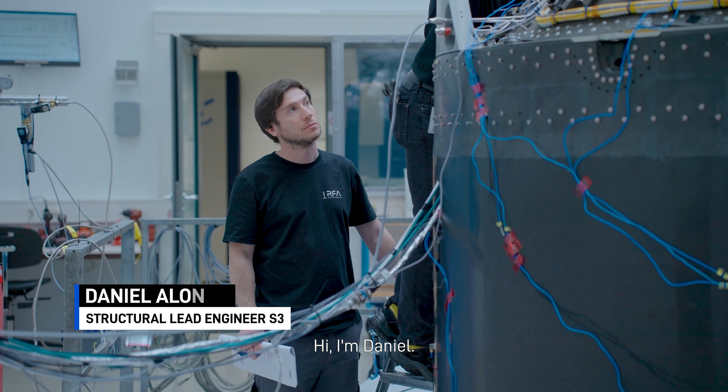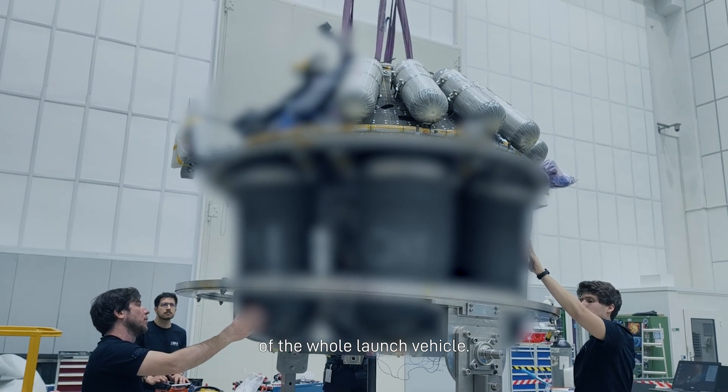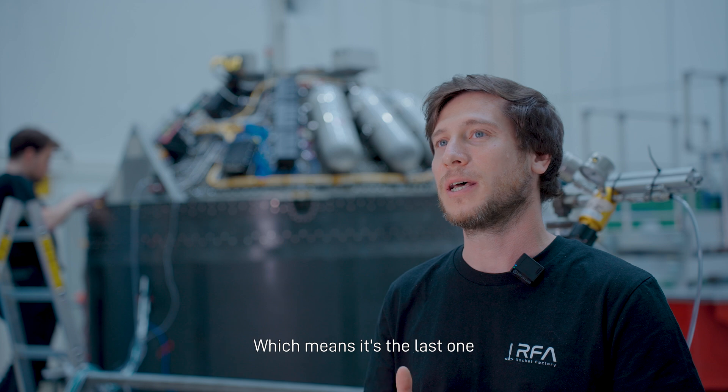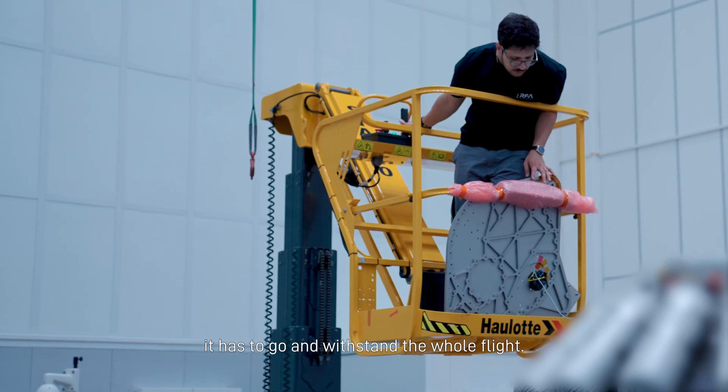Hi, I'm Daniel. I am the Structuring Engineer for the third stage — it's the last stage of the whole launch vehicle. It means it's the last one to be decoupled in the vehicle, which means it has to go with the centre through the whole flight.